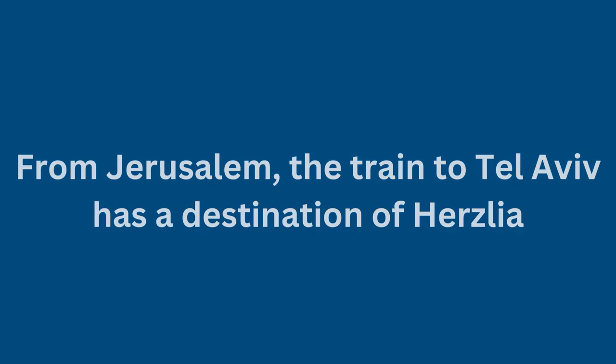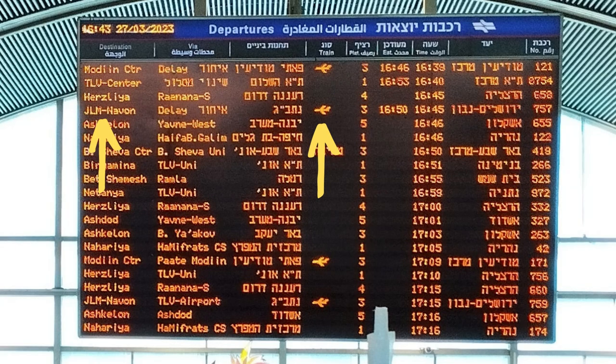You can tell you're on the right train, however, because it usually says on the signboard that it's stopping at the airport, with a small airplane symbol next to it, and all Tel Aviv train stations.